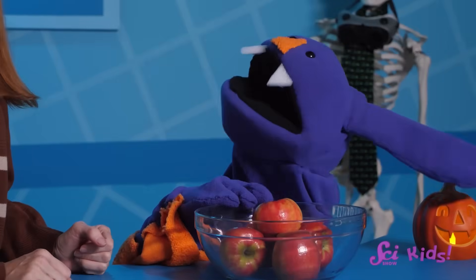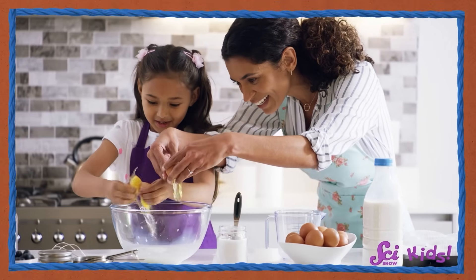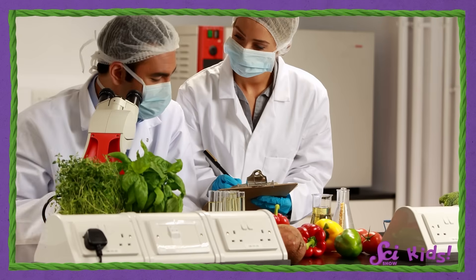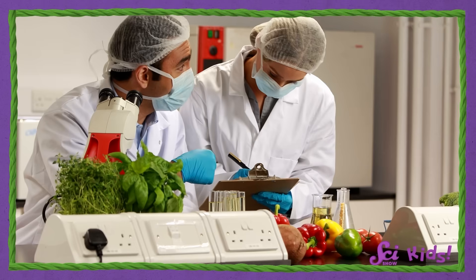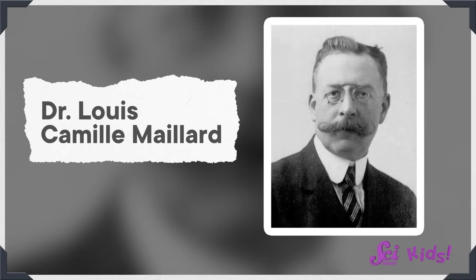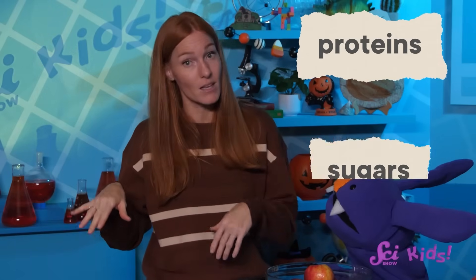Why don't we make caramel apples and watch the Maillard reaction happen for ourselves? Cooking is kind of like science — sometimes you have to get in and experiment to learn something. There are actual food scientists whose whole job it is to experiment with ingredients and figure out how to combine them to create delicious meals and treats. The scientist who described the Maillard reaction was named Dr. Louis Camille Maillard, and he showed that you need just three ingredients for it to happen: two different kinds of chemicals found in food — proteins and sugars — and heat.